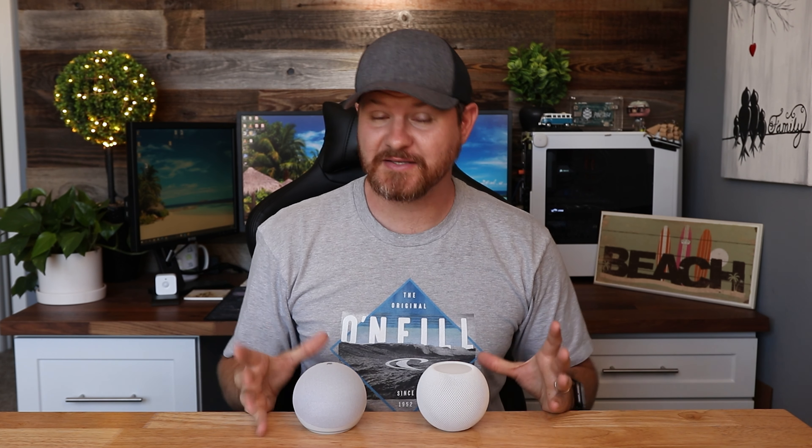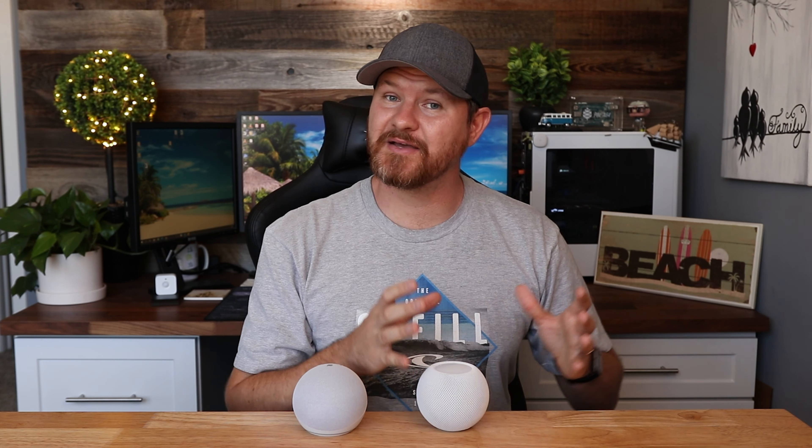When it comes to deciding which speaker is best for you, it comes down to a few options. First is price — the Echo is the clear winner here, it goes on sale a lot and it's also half the price of the HomePod Mini. Next is sound quality — the Apple HomePod Mini is a clear winner. For smart home use, it's divided. If you want something with a ton of options where pretty much any smart device is compatible, the Amazon Echo is the way to go. But if privacy is more your thing and you want end-to-end encryption, then the Apple HomePod Mini is the way to go.